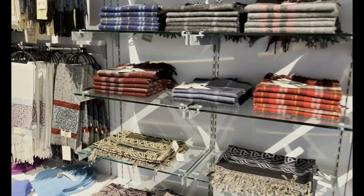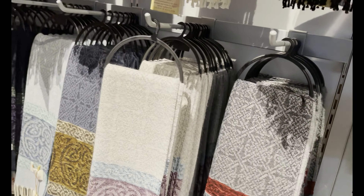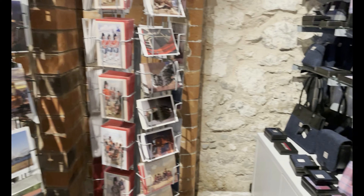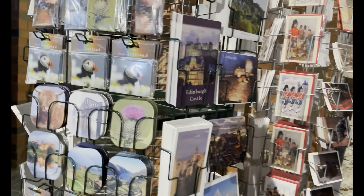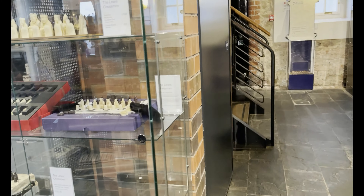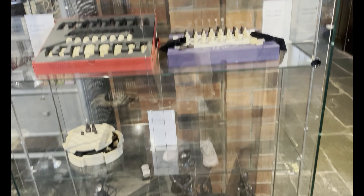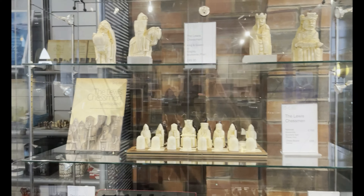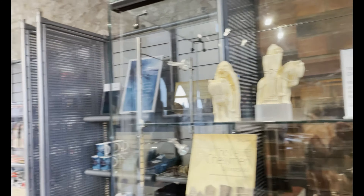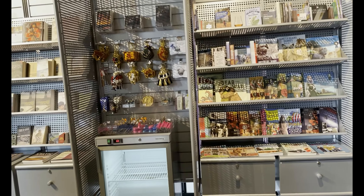A collection of things to buy — some postcards, beautiful chess sets, and souvenirs.